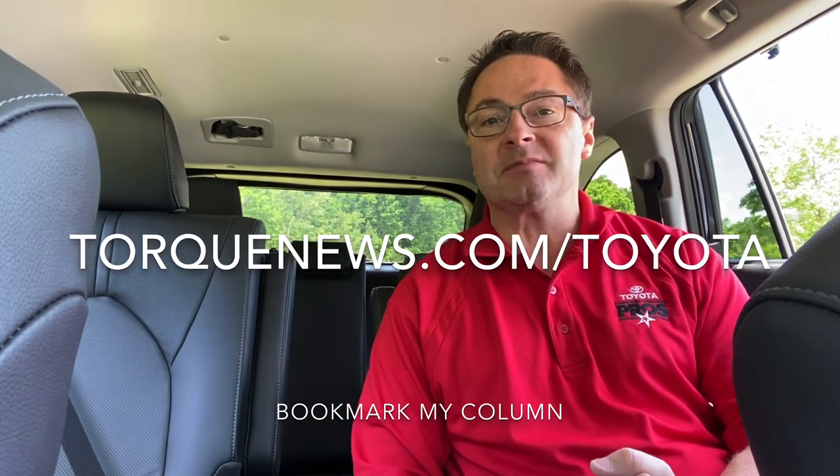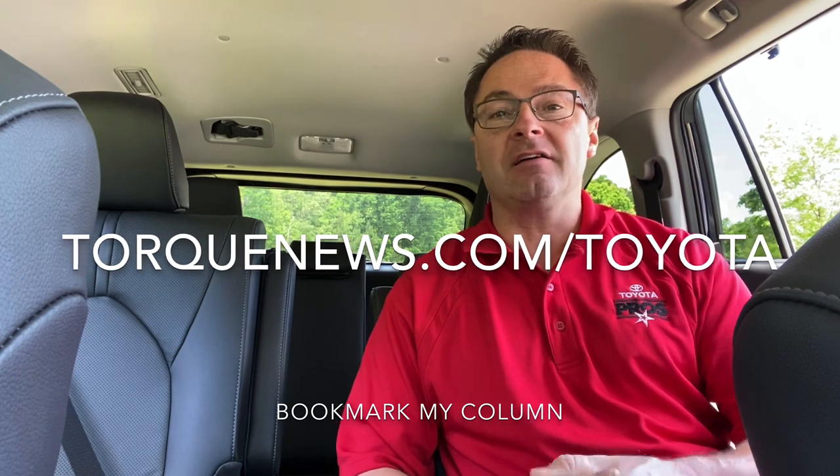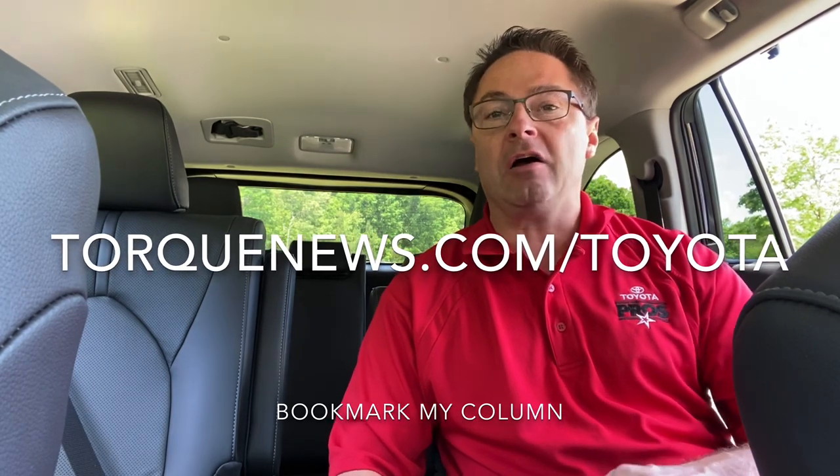Are you one of the people interested in an XSE? Thank you everyone so much for watching. What do you think of the XSE — are you excited about the specs or the look? Tell me in the comment section what you're most looking forward to. I just want to see it and drive it — I guess I've got to wait till fall, though world events could push it a bit later. Please subscribe to the Toyota Jeff YouTube channel, and bookmark my Toyota column on torquenews.com/Toyota for lots of information about Highlanders and every kind of Toyota.